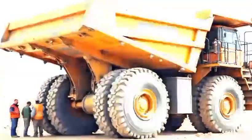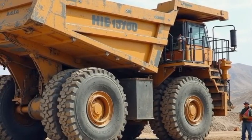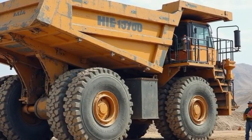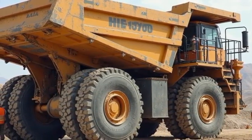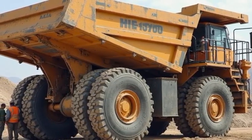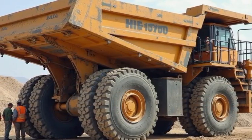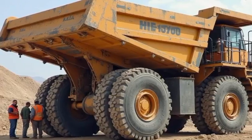And while it may seem counterintuitive, the Belaz 757-10 is designed with efficiency in mind. By carrying more in fewer trips, it reduces the overall number of vehicle movements in a mining operation, which in turn lowers fuel consumption, emissions, and operational costs. It's massive, yes — but it's also surprisingly eco-conscious.